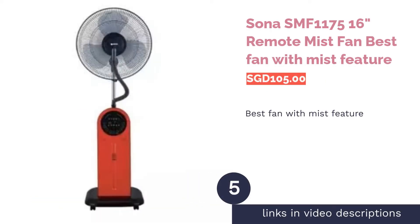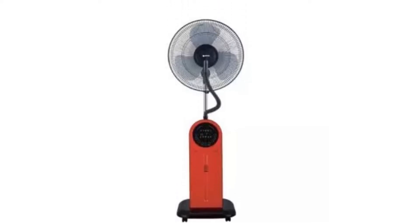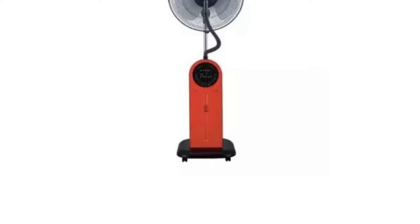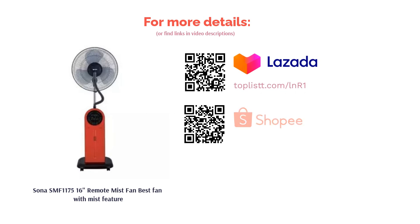The next product in our list is the Sona SMF 1000 175 16-inch Remote Mist Fan, Best Fan with Mist Feature. Little extra droplets of water in the air can help to cool the temperature in a room fast. Sona's mist fan aids in that process quite well, coming with an atomization function. That feature is paired well with the fan's mosquito repellent function, so you can say goodbye to hot days and mosquitoes.